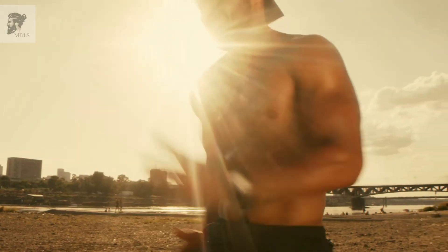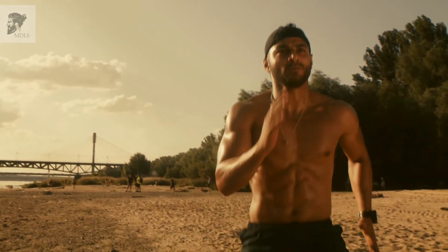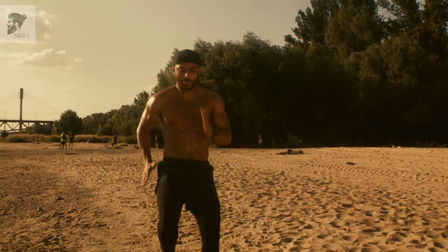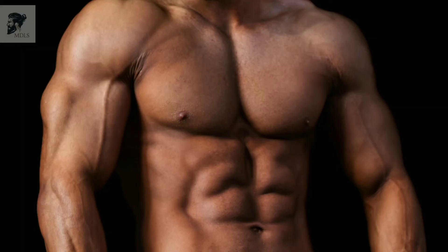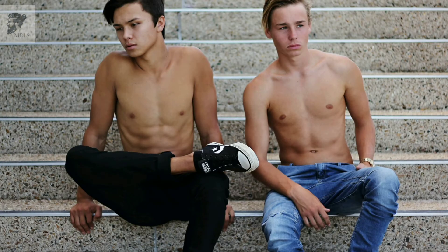Hello guys, welcome back to Men's Dream Lifestyle. As guys, as men, we have to make sure that we're not looking like cavemen. Our body hair is going to play a big role in that. I'm not saying that you need to be a hairless specimen, as smooth as a dolphin gliding through the ocean. But you have to find the right balance between taking care of yourself and not going over the top. That is what today's video is all about — what it looks like and how to actually get rid of unwanted hair.